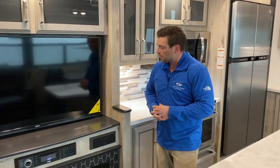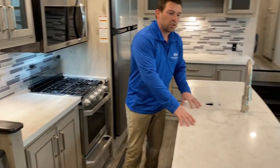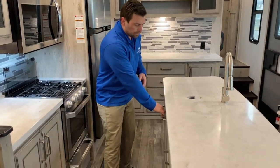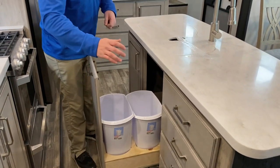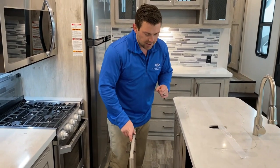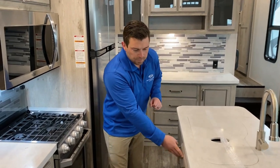Moving into the kitchen, you have your typical counter space with solid surface LG countertops throughout the unit — standard in every Alpine and Avalanche — as well as a full stack of drawers. We put a nice trash drawer in every unit, because typically people are looking for a good spot for the trash. Sometimes they end up setting it at the end of the island, which is unsightly, so we give you nice dual trash cans built right in.